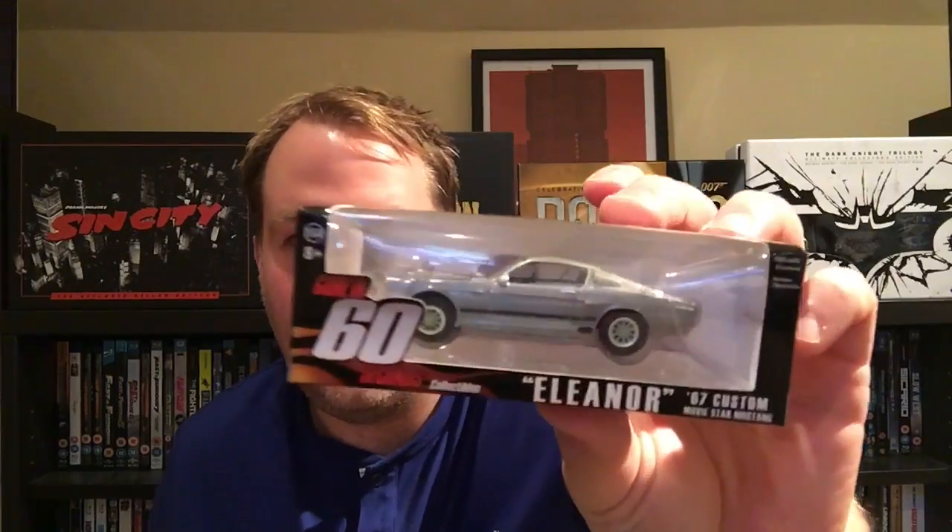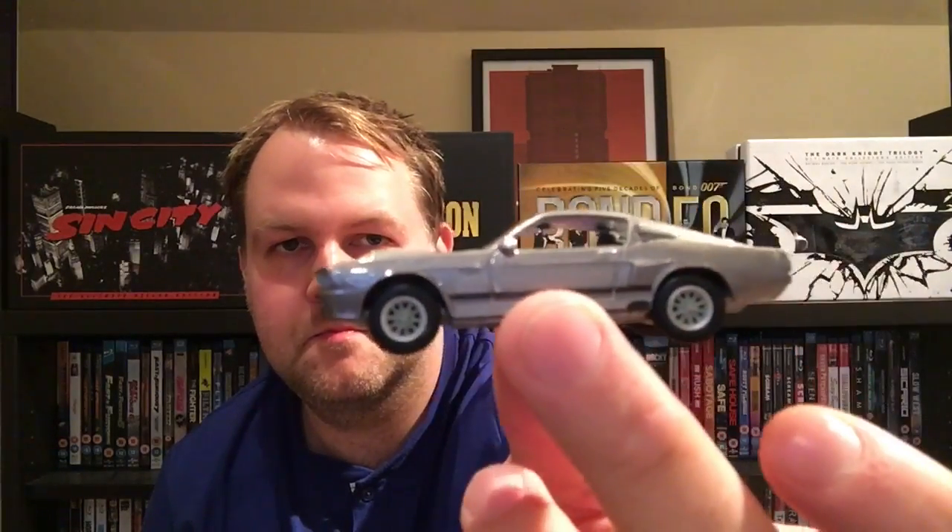Next up is a Gone in 60 Seconds collectible — it's Eleanor, the GT500. This is one of my favorite cars of all time. I really really love this car — the design of this car. This is one of my favorite cars of all time, be it movie cars or just cars in general. If I ever won the lottery, I would buy one of these. This is absolutely gorgeous. I love it. It's only small but so what — awesome, absolutely awesome.